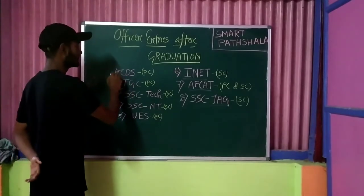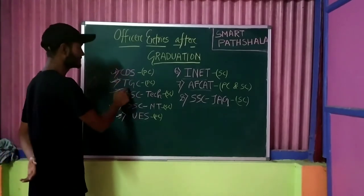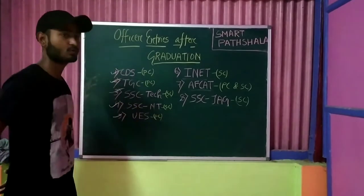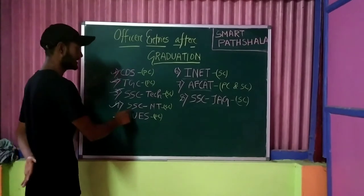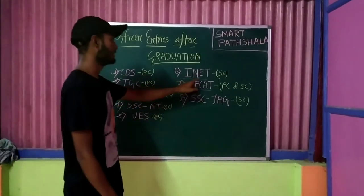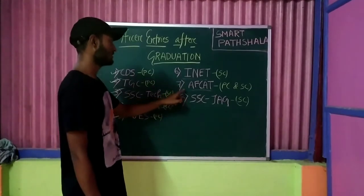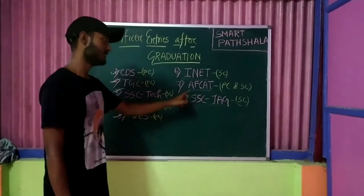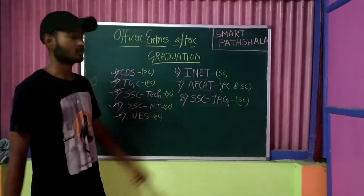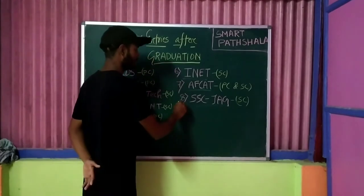The first entry is CDS — Combined Defence Services Exam, which is a written exam. Second is TGC — Technical Graduate Course. Third is SSC Tech, where SSC stands for Short Service Commission. Fourth is SSC Non-Technical. Fifth is University Entry Scheme. Sixth is INET, exclusively for the Indian Navy. Seventh is FCAT — Air Force Common Admission Test, exclusively for the Indian Air Force. Eighth is SSC JAG, an entry for lawyers who want to serve the Indian Defence Forces as a lawyer.